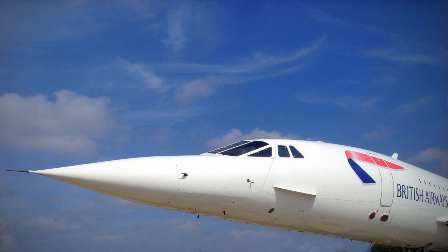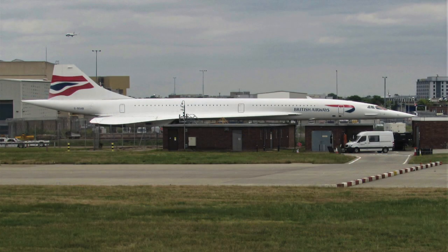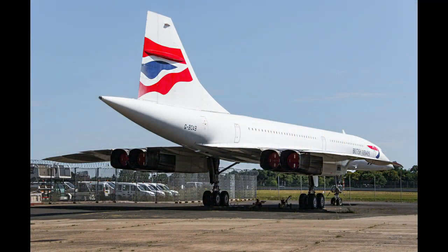From 1976 until its retirement in 2003, Concorde's commercial home was Heathrow Airport in London, with daily flights to destinations such as New York, Bahrain, and Barbados. Concorde G-BOAB is stationed alongside the runway at Heathrow, although disappointingly BOAB is not open to the public and is difficult to photograph. These shots were taken from the perimeter road and from a departing aircraft.